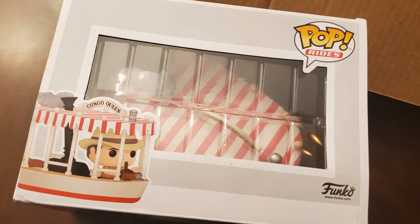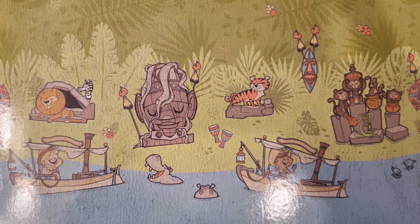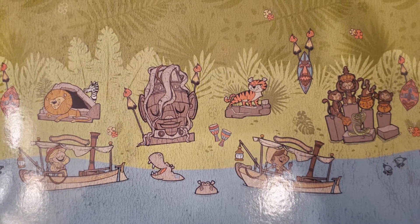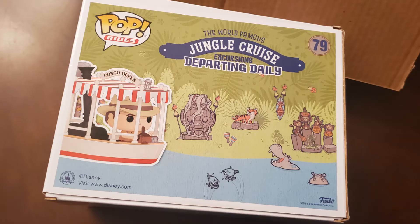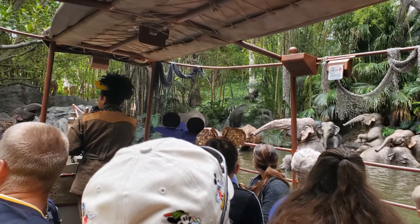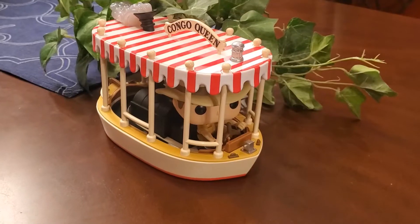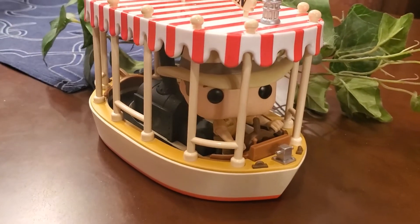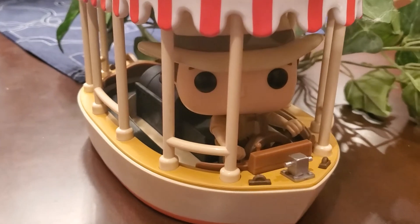There's lots of nice artwork on the box on all sides, and the background picture that comes inside the box is really cute — it has lions, tigers, hippos and tikis, along with two boats beside the banks of the river. The detail on this Pop is really great. It's the Congo Queen, one of the original boats from Disneyland, with the iconic striped canopy, the engine and steam coming out the top, seats for guests on either side, and our fearless skipper at the wheel under his safari hat.